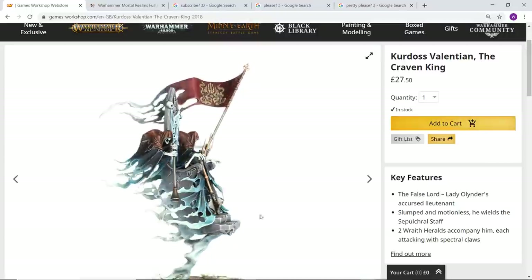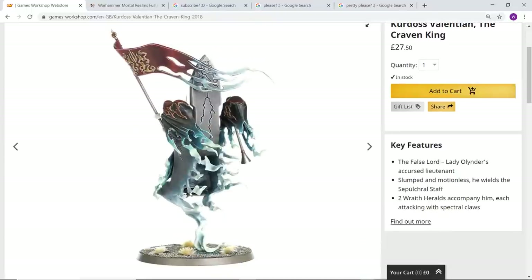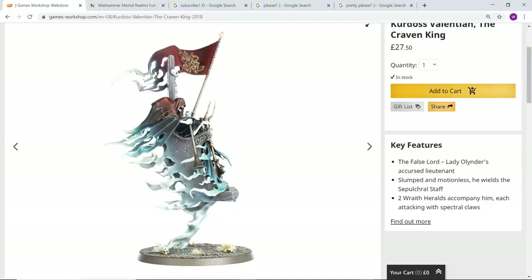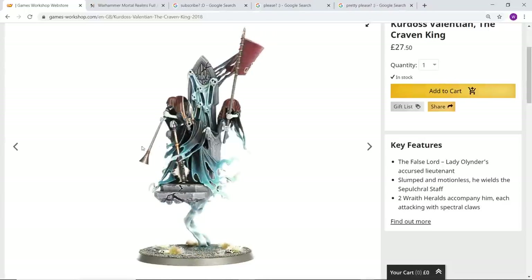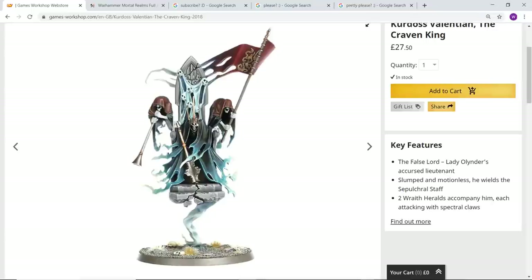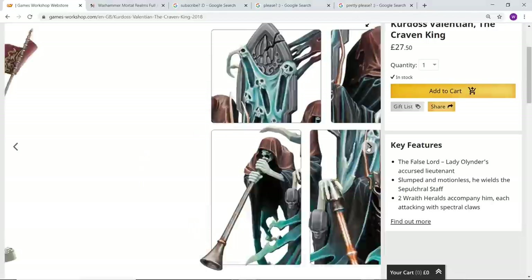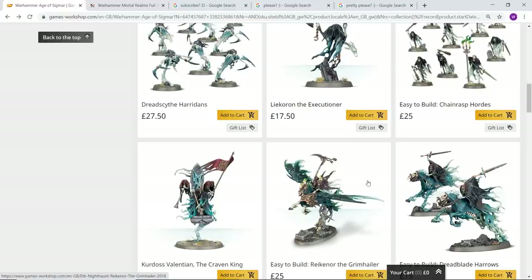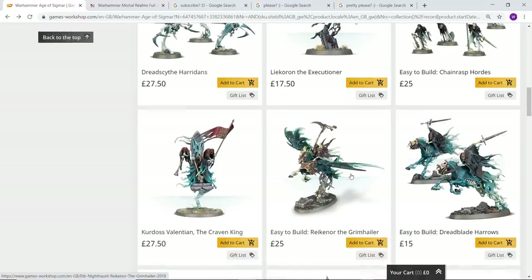The pose is amazing, the detail is amazing. Parts of the flag and the wraith-like stuff behind him look a little bit fragile, and that crown looks a bit anxiety-inducing. But just look at how amazing that helmet looks — that is an amazing mask. He is Lady Olynder's chief lieutenant.